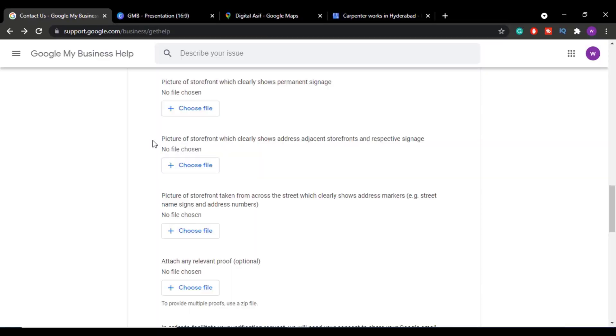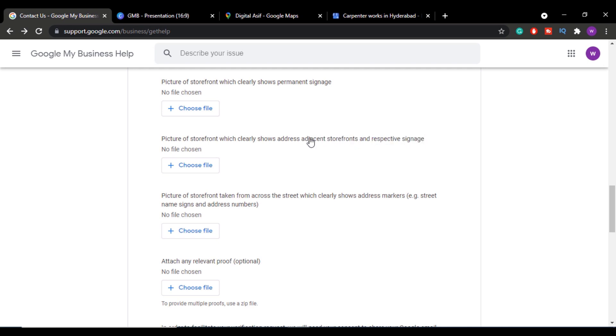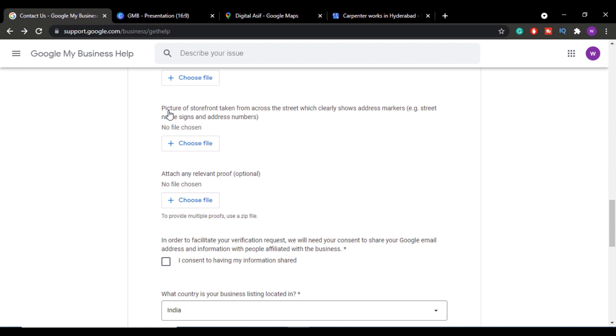The second image should be a picture of your storefront that clearly shows the address, adjacent storefronts, and their respective signage — all three things in one image. As shown in the sample image, your business storefront, the adjacent storefronts, and your clearly visible signage should all be captured, with your address visible somewhere in the image.